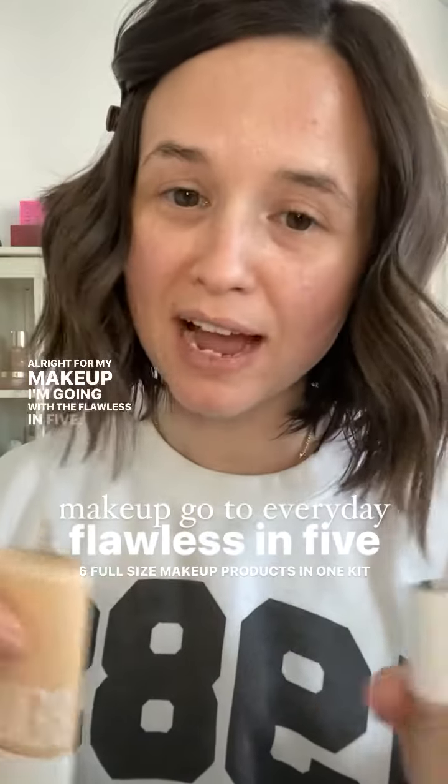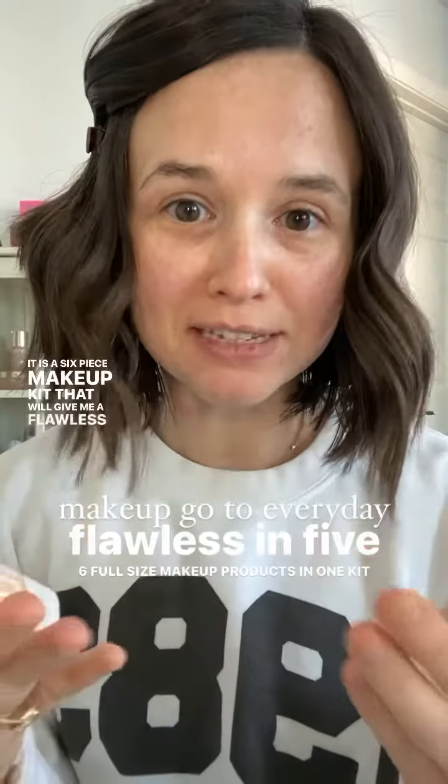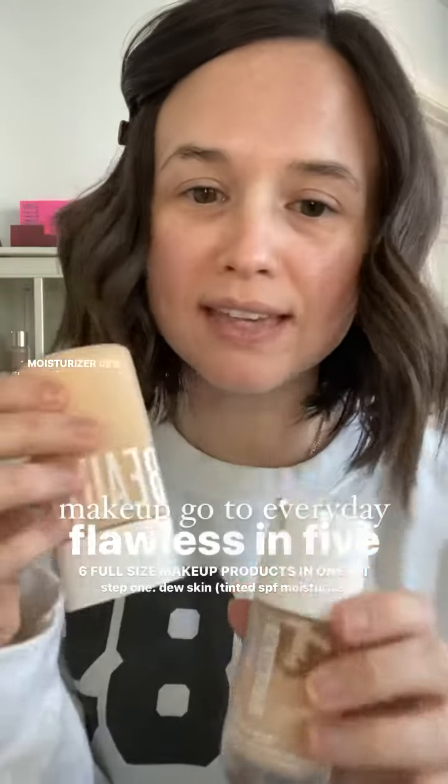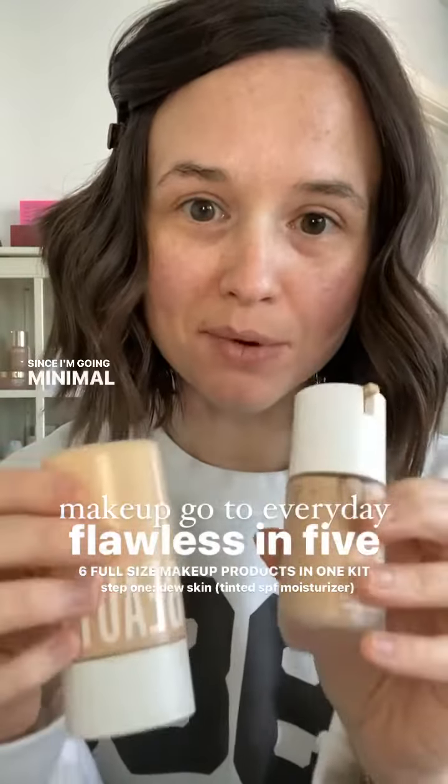For my makeup, I'm going with the Flawless in 5. It is a six-piece makeup kit that will give me a flawless, simple look. With the Flawless in 5, I get to choose between our Tinted Moisturizer Dew Skin or our Medium Coverage Skin Twin. Since I'm going minimal, I'm going to go with the Dew Skin.